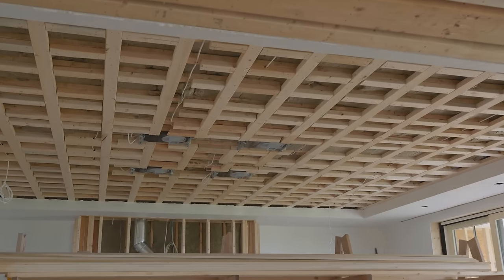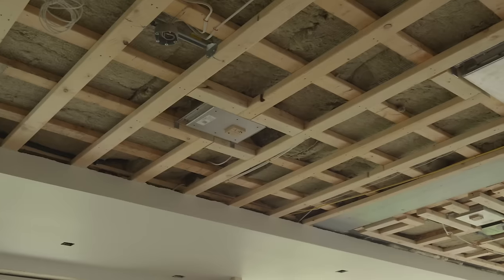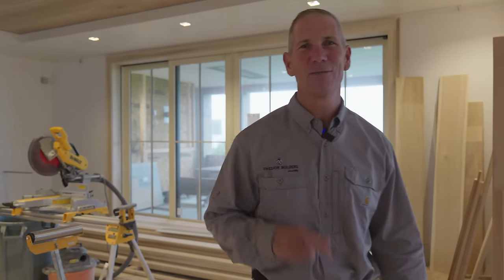And that's a wrap for this episode of Sawdust. You can see it took a whole team to deliver this extraordinary white oak. If you liked what you saw, give us a follow, leave a comment, subscribe to our channel, and we'll see you next time on a future episode where we deliver extraordinary.